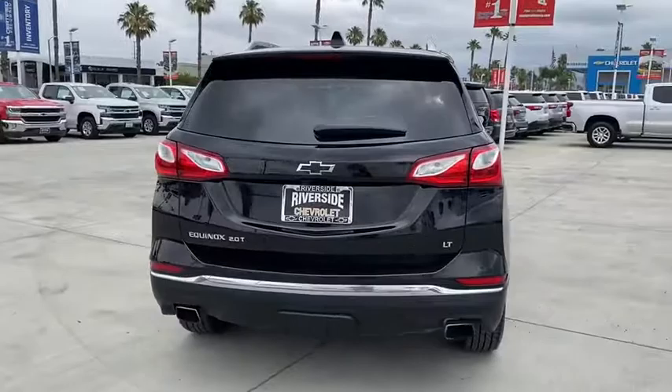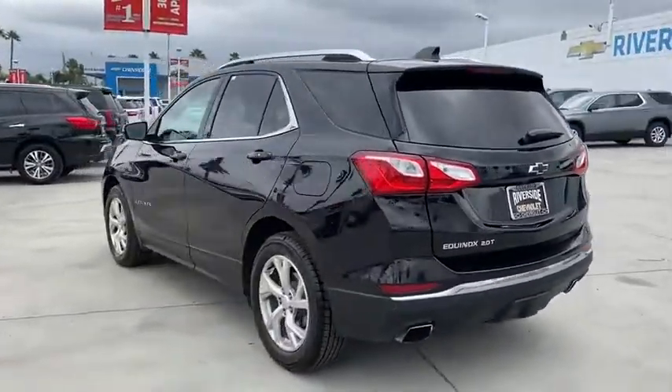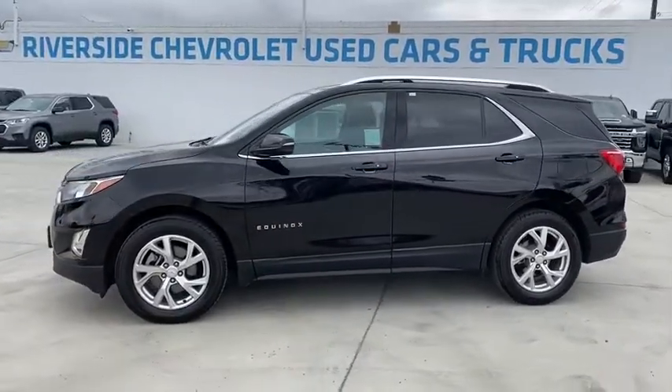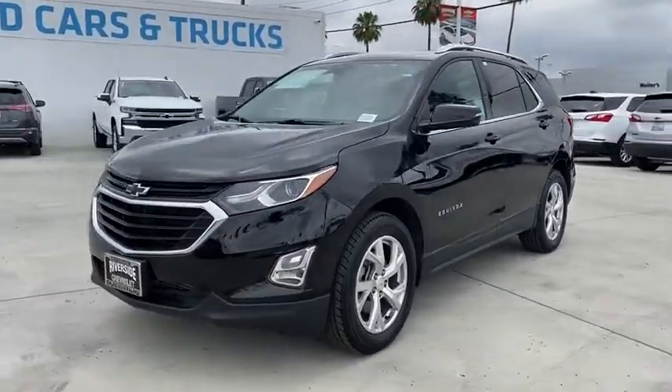Traction control, backup camera, remote engine start, dual airbags, power steering, aluminum wheels, four-wheel disc brakes, universal garage door opener, electronic stability control, power windows, compass, rear window defroster, security system.